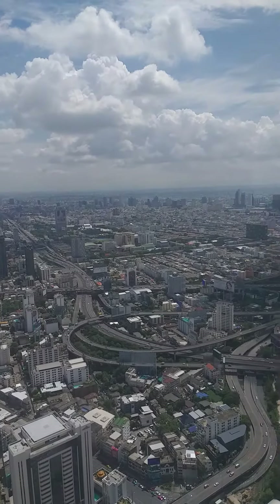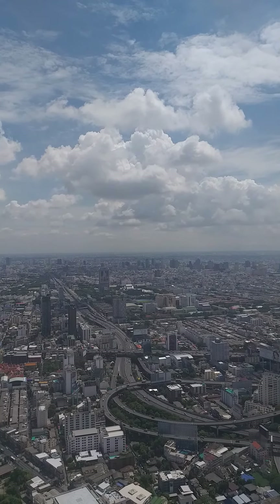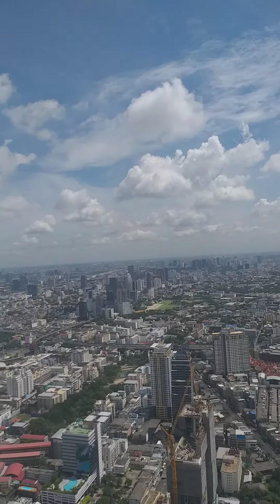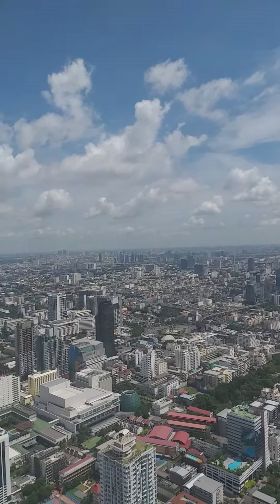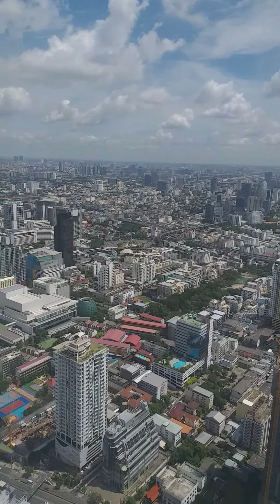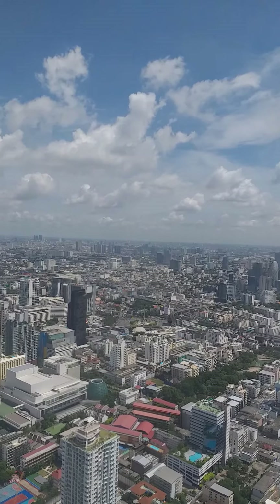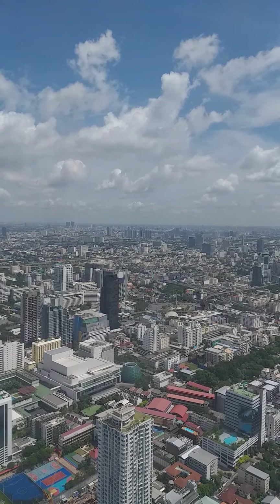Over there is the railway. I'm looking for the Victory Monument — I can see the Victory Monument over there. The Suvarnabhumi Airport is also visible, very far in the distance.